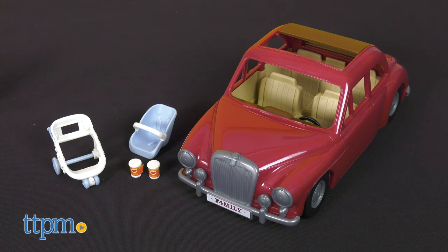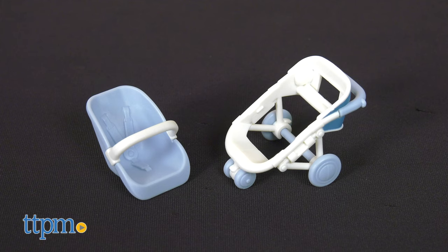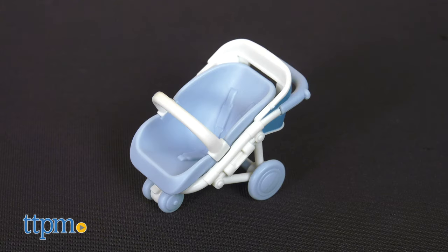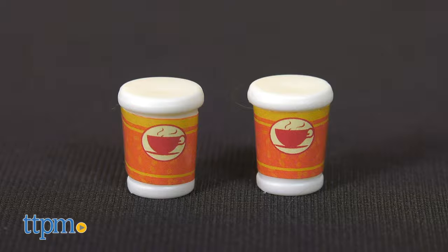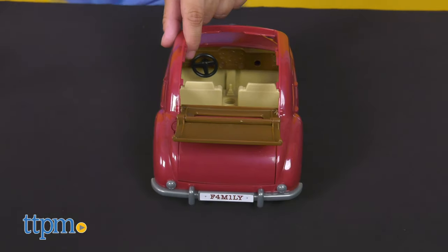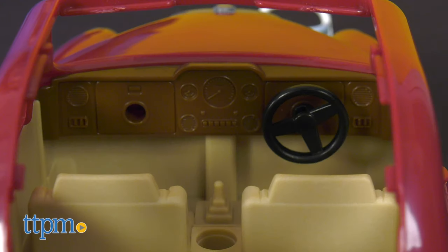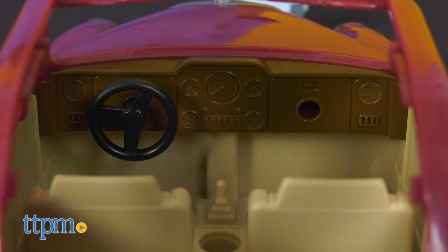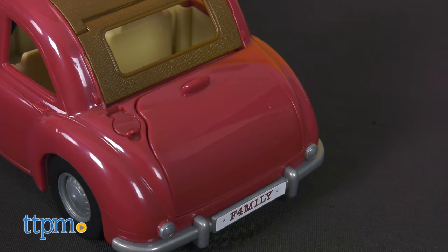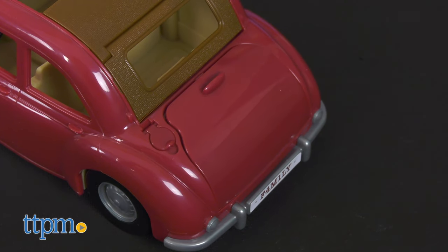Let's start off with the family cruising car. This set includes a car toy big enough to fit five figures, including a car seat that doubles as a stroller and two coffee cups. The car allows the roof to be removed to transform into a convertible so your critters can feel the breeze as they drive around. You can also swap the steering wheel from the right side to the left side. The remaining part of the stroller can be stored in the trunk. This set doesn't include any critters, which are sold separately.